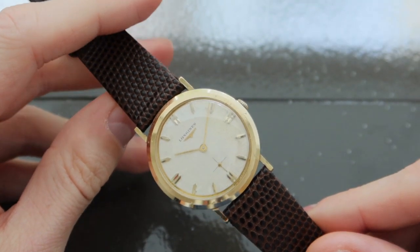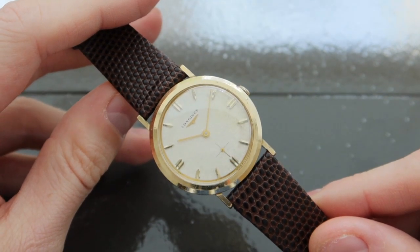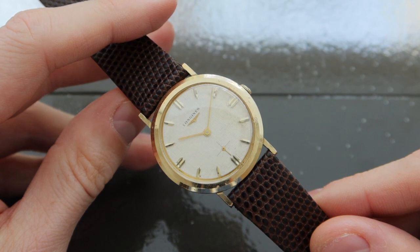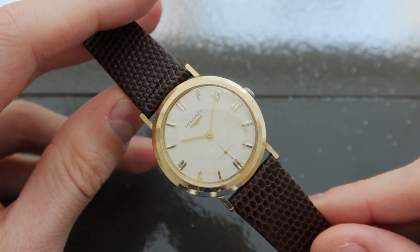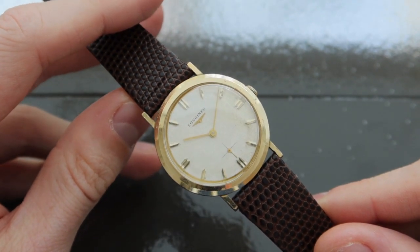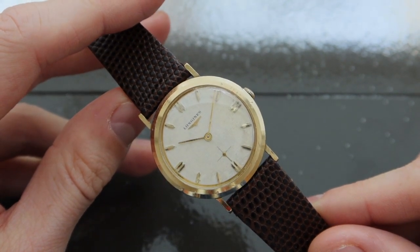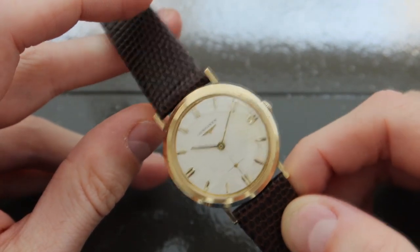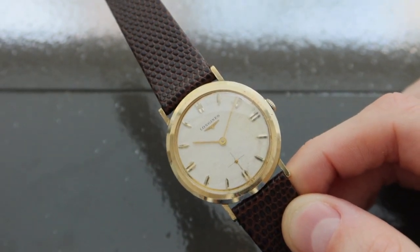The Longines today is a bit of an enigma. It's a reference 1116 based on its case back inscriptions. After a ton of research, there doesn't seem to be too many mentions of this specific reference, which I actually find quite cool. Even cooler is the fact that it features a linen dial. Longines has produced other watches with linen dials in the past, so it's not uncommon for the brand — you can see them in some of their flagship models. But it's still exciting to find it in a reference that doesn't seem to be too common. We'll go into the dial a little bit more later.